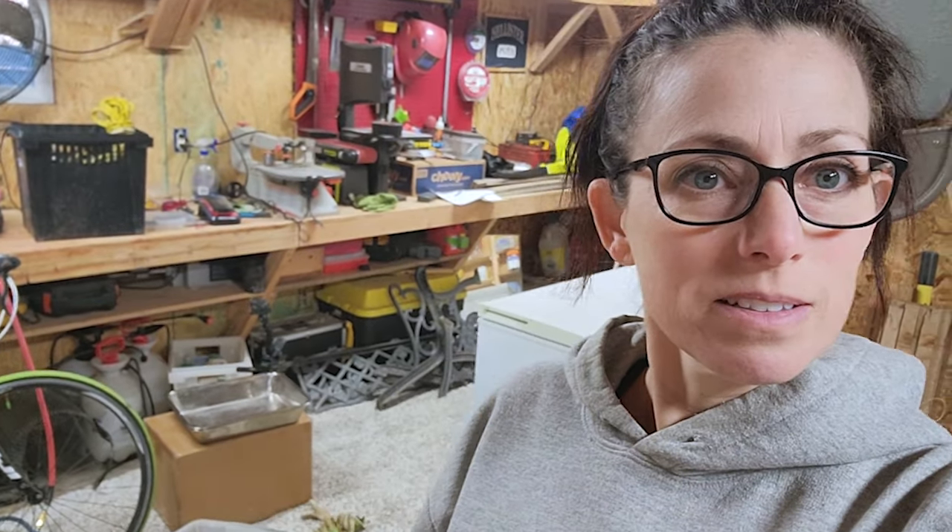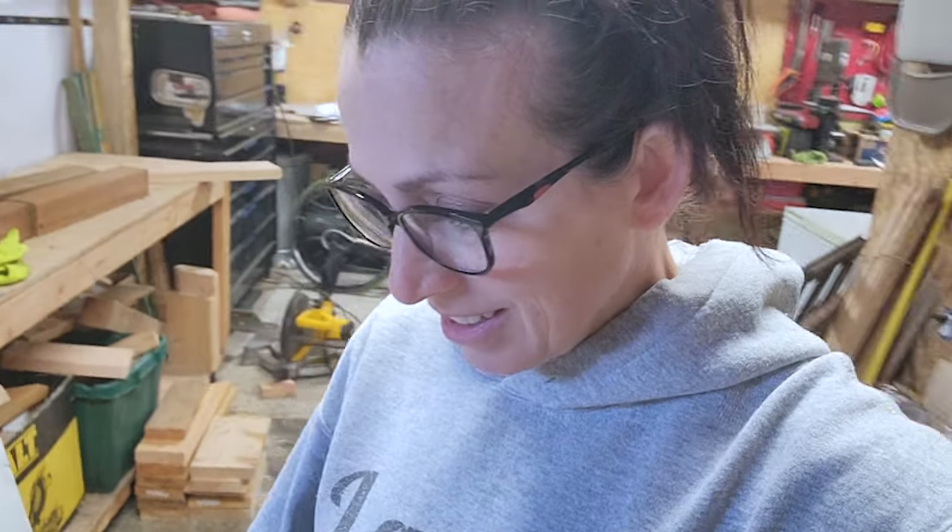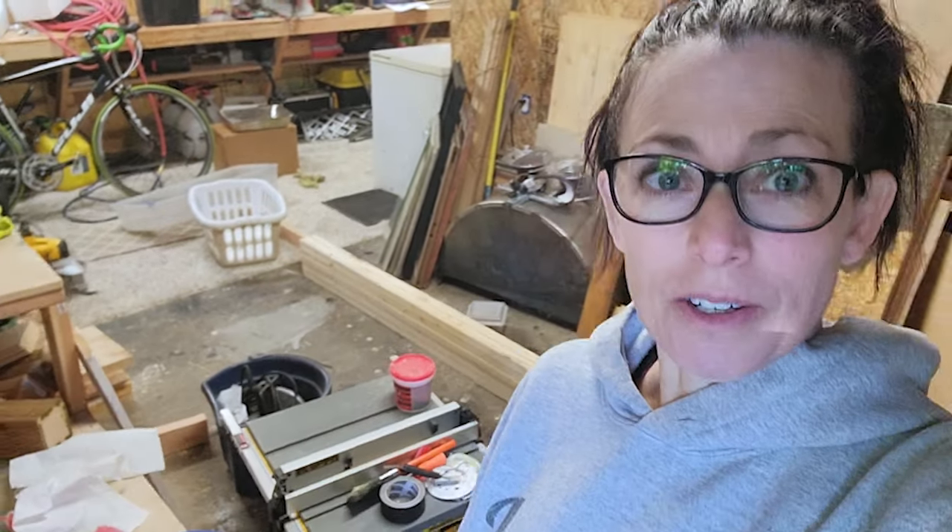My husband would kill me if he knew I was filming in this messy garage. This is what it's turned into after working on the greenhouse. We're so exhausted every weekend after each step of this greenhouse that things just kind of get tossed in there.